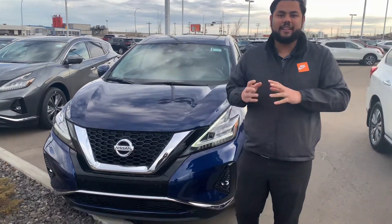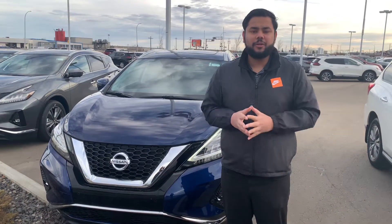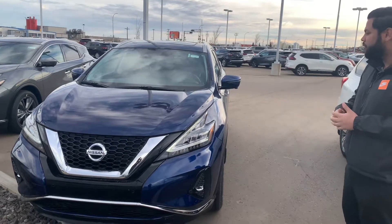Hey there, hope you're doing well. This is X with LA Nissan. I just want to get in front of the camera here, put a face to the name so you know exactly who you're dealing with. And of course, giving you a closer look at that beautiful 2020 Nissan Murano.